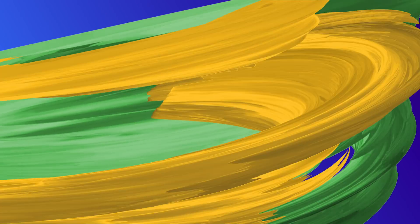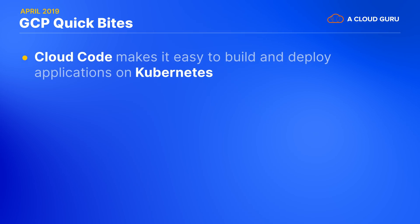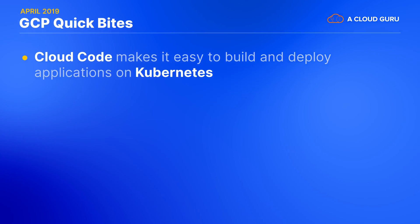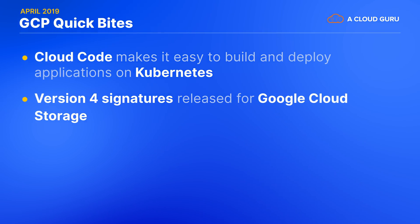Let's start off this segment with Quick Bytes and then we'll hand it over to an on-ground recap straight from Google Cloud Next. Cloud Code is the name of the IDE plugins for IntelliJ and Visual Studio Code. Cloud Code makes it easier for developers to build and deploy applications on Kubernetes without having to leave their IDE. Google Cloud have also released version 4 signatures for Google Cloud Storage, which enhances the security capabilities available for sharing objects.